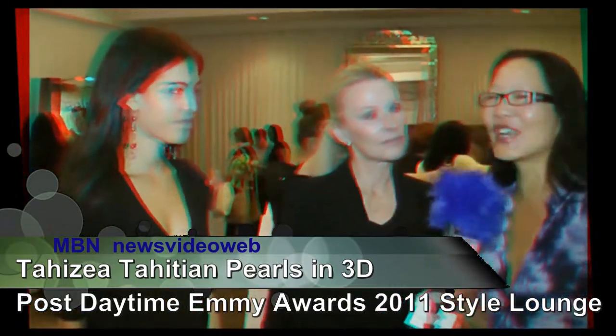Hey, this is Joyce Chow for MBN and News Video. We're here, of course, celebrating the Daytime Emmys in this wonderful gifting suite.